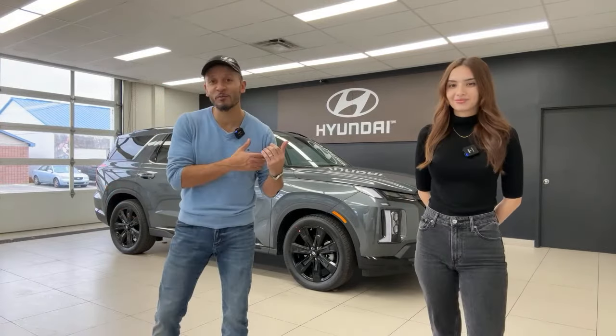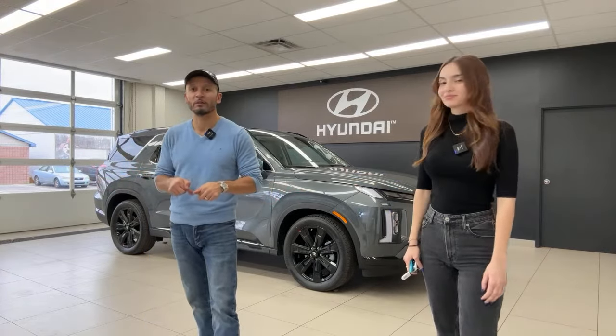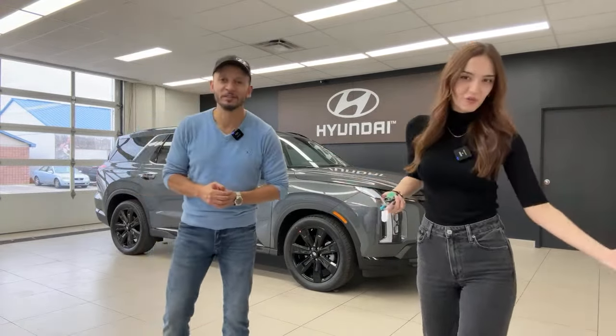Number three: if you live in Ontario and decide you want to buy a Kia or Hyundai, why not buy from us? We've got three locations — Brantford Kia, Brantford Hyundai, and Owensound Hyundai up north. We would love to help you complete your journey, hopefully starting by watching one of these videos.